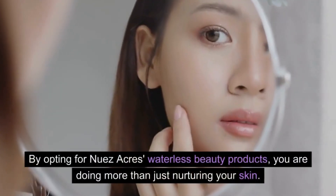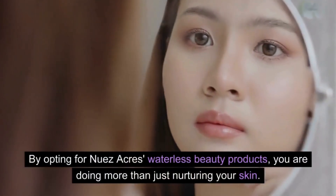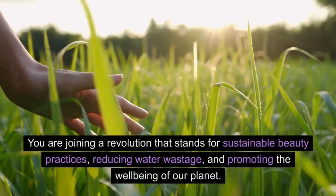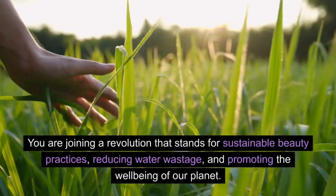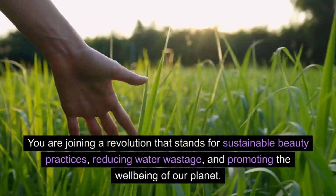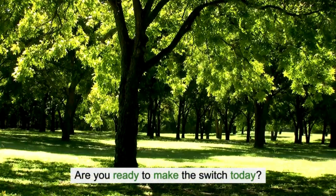By opting for Nuez Acres waterless beauty products, you are doing more than just nurturing your skin. You are joining a revolution that stands for sustainable beauty practices, reducing water wastage, and promoting the well-being of our planet. Are you ready to make the switch today?